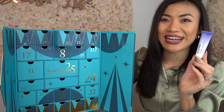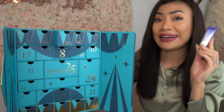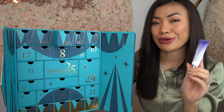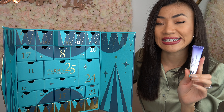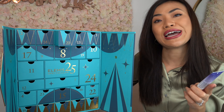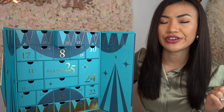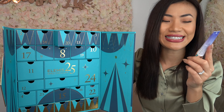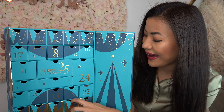On door number twenty we have the Peptide Overnight Radiance Peel — apparently a new product from Elemis. This is an at-home chemical peel containing AHAs and lactic acid, which helps to exfoliate and reveal a brighter and flawless-looking complexion. I'm really excited to try this!